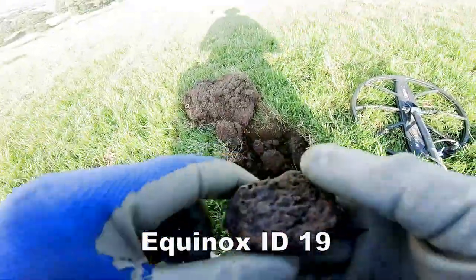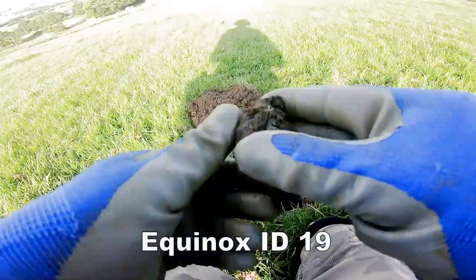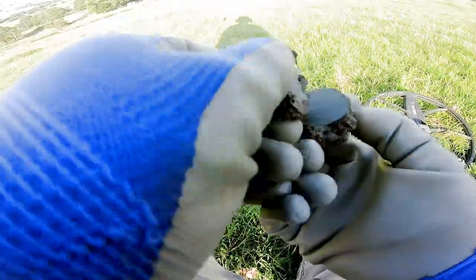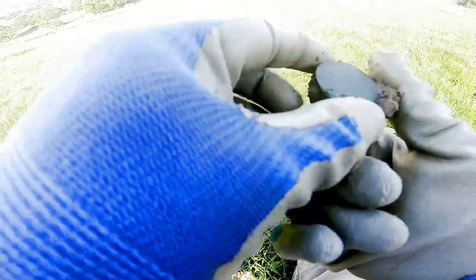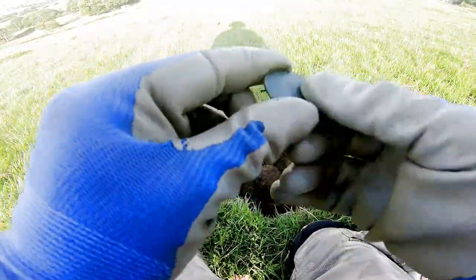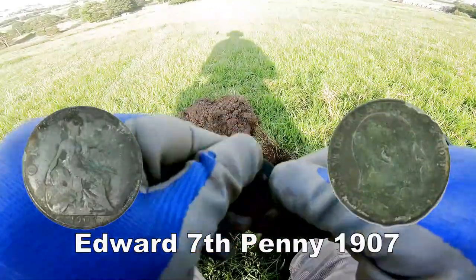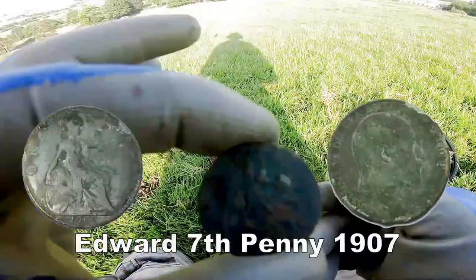It's in there, oh there it is — and it's an Edward the 7th banner. Edward, that's all we got.